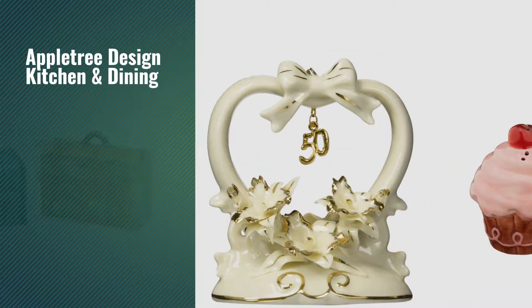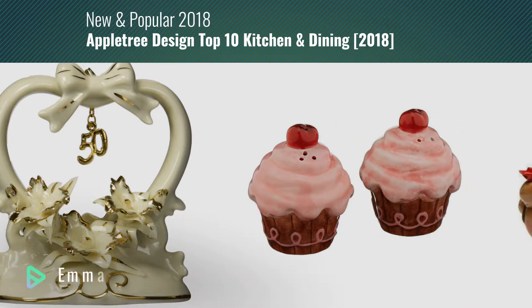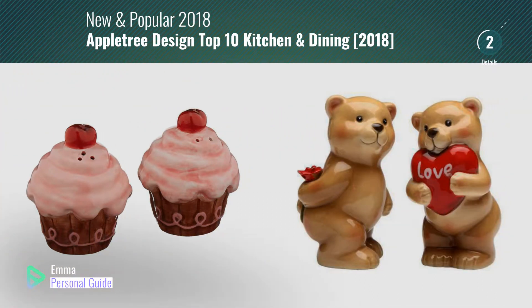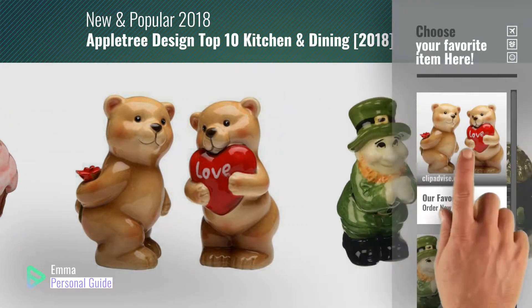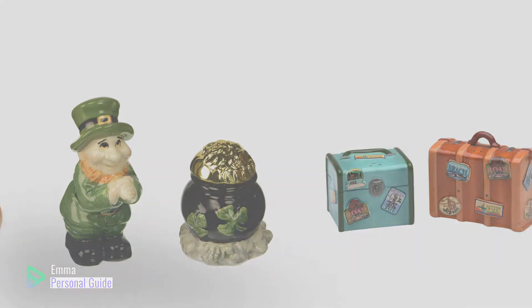If you're looking for AppleTreeDesign kitchen and dining, this video is for you. My name is Emma, your personal guide — welcome to our channel. At any time you can click this circle in the corner and get more info and real-time deals on your favorite products. Ready? Let's start.